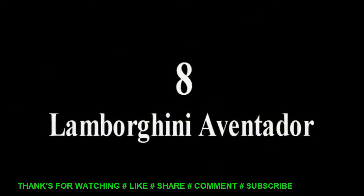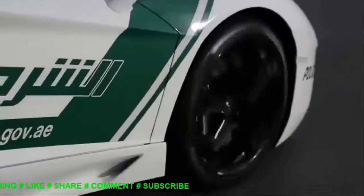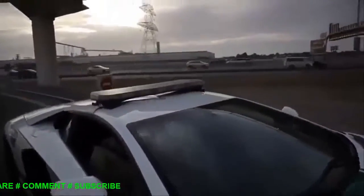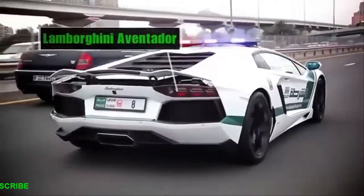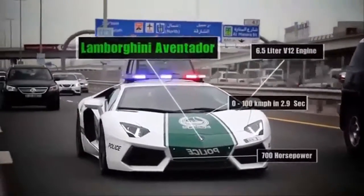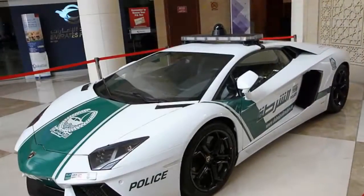8. Lamborghini Aventador. Few automakers can rival Lamborghini's reputation for building the world's most extreme road cars, and its all-wheel-drive Aventador is a case in point. Powered by a 691hp mid-mounted V12 engine, the Dubai police Aventador can go from 0 to 60 in under 3 seconds and has a top speed of 217 mph. Even lined up against the others in the Dubai fleet, the Aventador is simply one of the most insane cars ever to serve on the right side of the thin blue line.